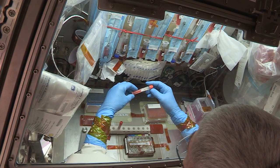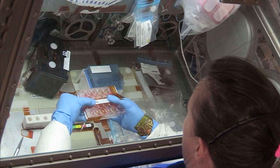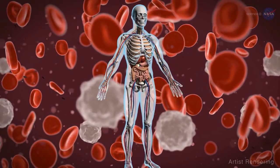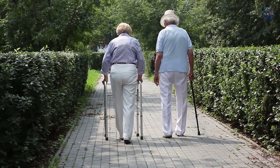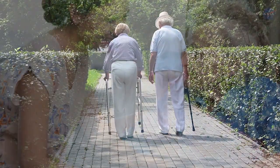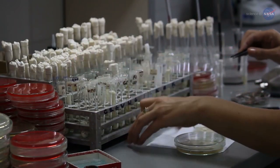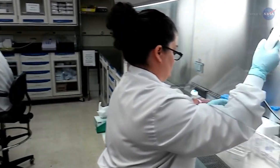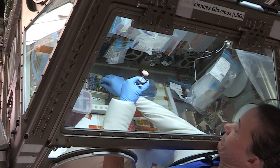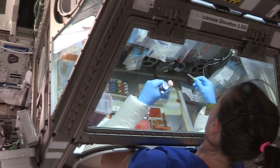NASA astronauts Mark VandeHei and Megan MacArthur performed activities to prepare for the investigation's three-week run. The investigation uses lymphocytes, a type of white blood cell, and expands the length of observation, analyzes a wider array of activated immune pathways, and examines the role of age by evaluating cells from elderly and younger donors. On Earth, gravity, convection, and buoyancy interfere with cell behavior in laboratory-based studies, but microgravity eliminates these factors. Results could support development of new vaccines and drugs to prevent and treat existing and emerging human diseases.